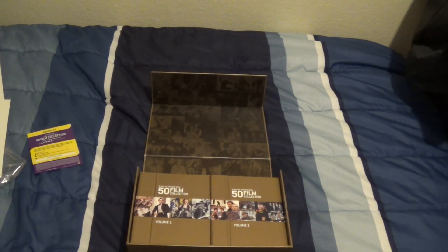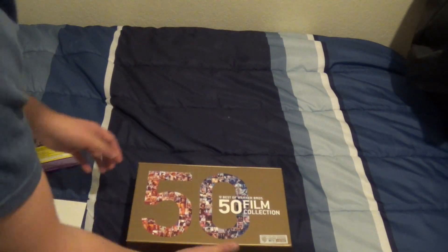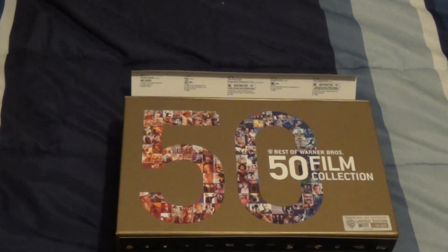That is it for the Warner Brothers 90th Anniversary 50 Film Collection. It's a fantastic set. If you have the money to buy it, I would definitely recommend it for any film fan, even though most film fans probably already have all the movies listed in here — but that's besides the point. The point is it's a fantastic set. If you love movies, you'll probably love this set. Great movies, great price if you can get it on sale. Thank you guys for watching, and see y'all next time.